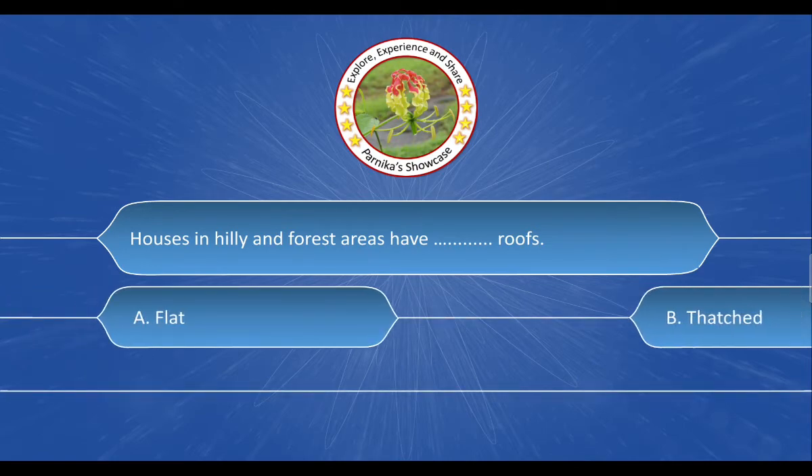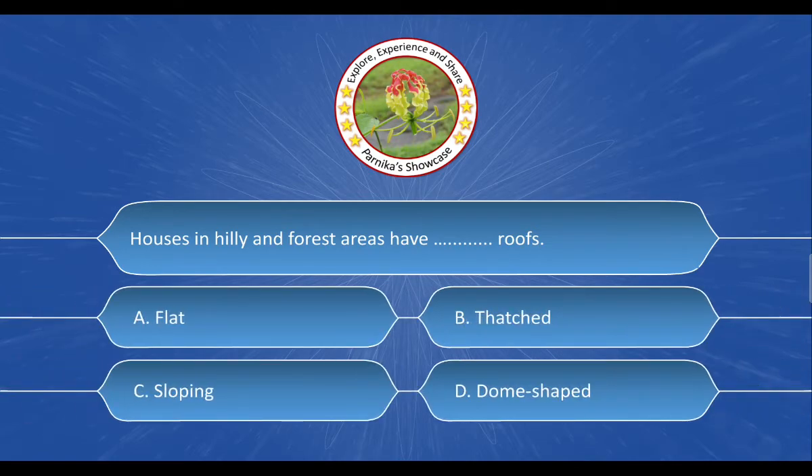Next question: Houses in hilly and forest areas have __ roofs. The options are: A. Flat, B. Thatched, C. Sloping, D. Dome shaped. And the correct answer is Option C. Sloping.